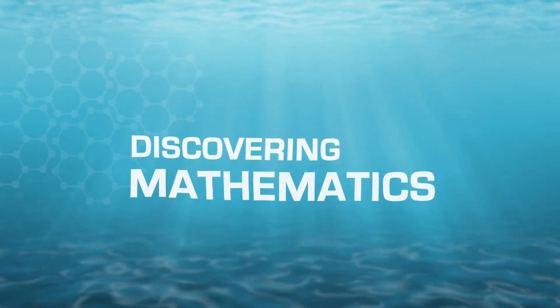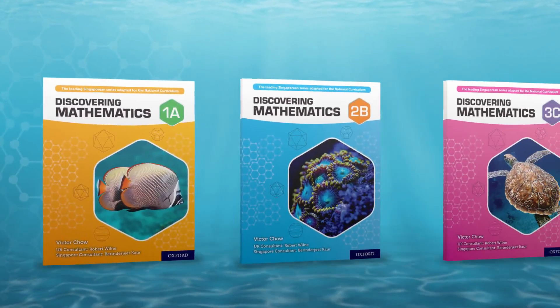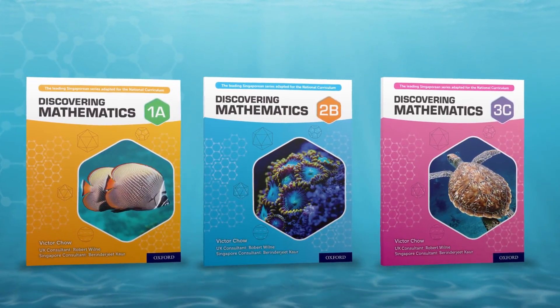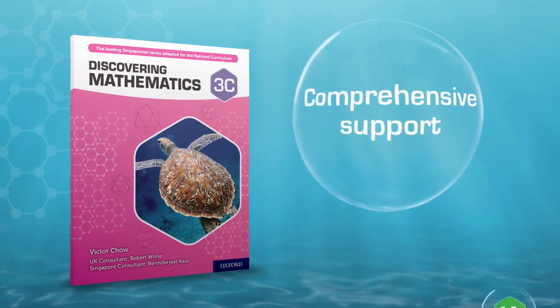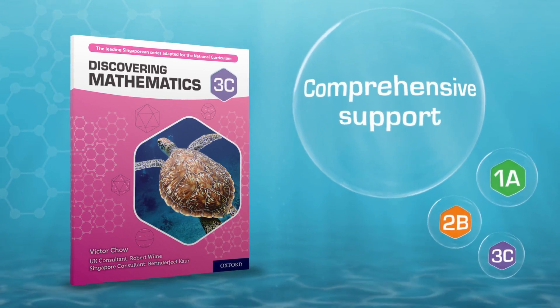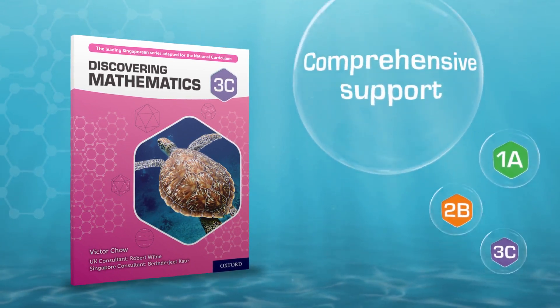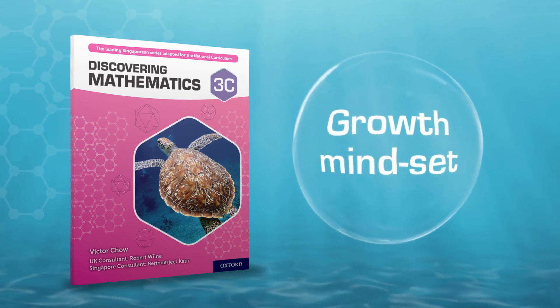Discovering Mathematics is the new series from Oxford for Key Stage 3, designed to unlock understanding and build confidence in maths learners. The series has been written to provide comprehensive support for three tiers across all year groups, and draws upon a proven approach to raising maths achievement built around the growth mindset that every child can succeed.